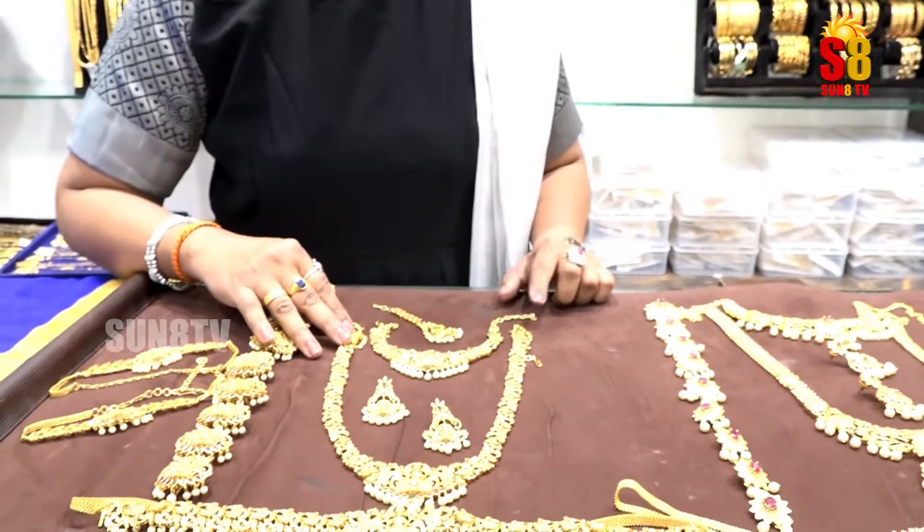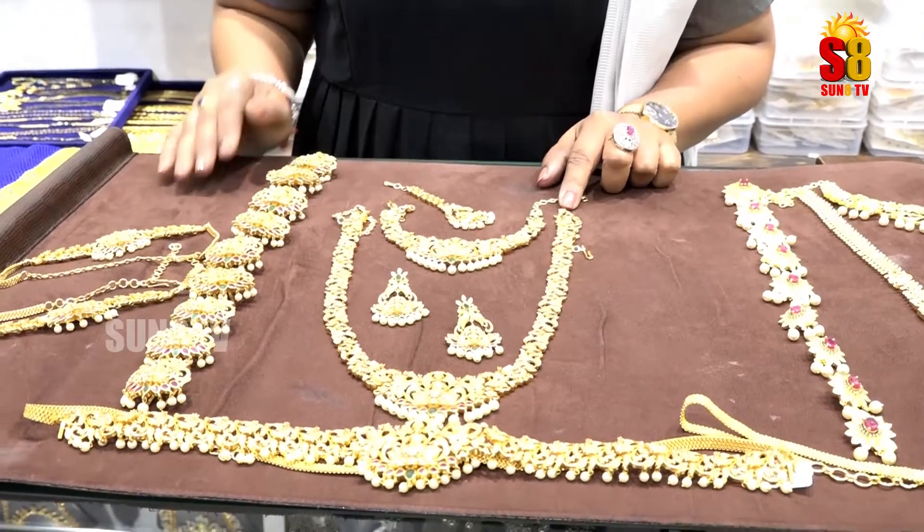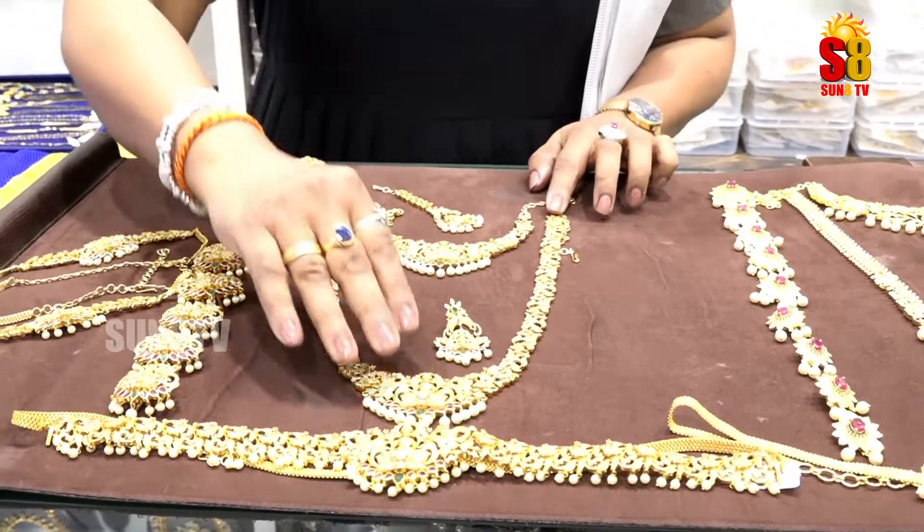Starting with this, I am going to show you a bridal set in mat design. You have a complete bridal set available in mat with a beautiful design.